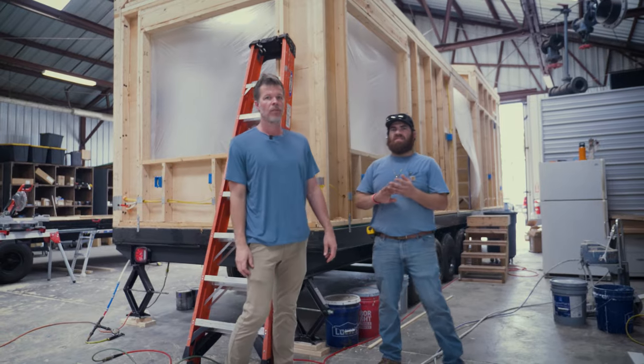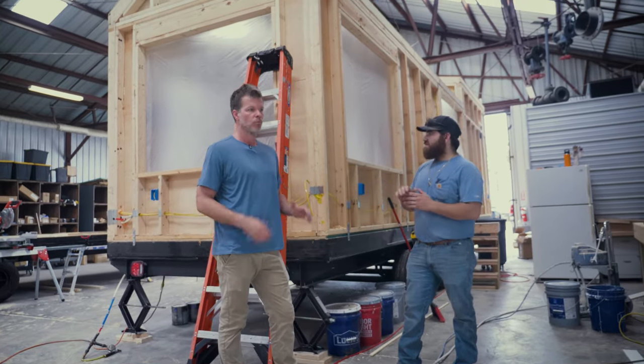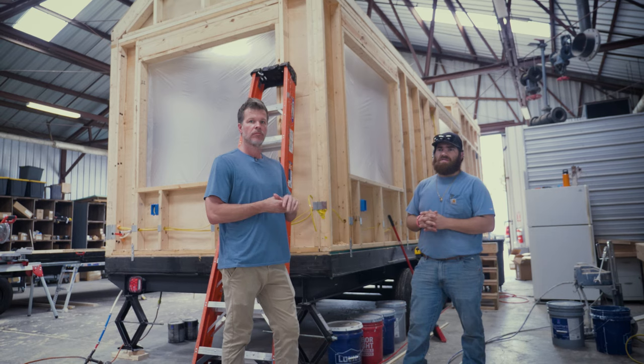Now we've built 18-footers, we've built 24-footers, we've built a lot of 28-footers, and this is the first one we've built that is 32-feet long. In this video we're going to quickly go through and show you the differences — slight differences between a 28-footer and a 32-footer. Out here you can see it's similar because it is a Model Tiny, it's just 32-foot.